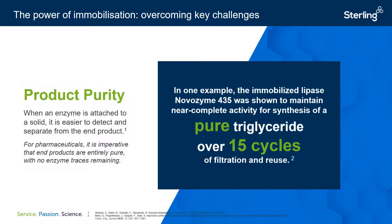Next, immobilization aids in the process of enzyme separation from end products. Without immobilization, enzymes can remain within the end product and are quite challenging to detect through typical analytical methods like HPLC. With immobilization, however, the enzyme is attached to an insoluble solid support, and a simple filtration can completely remove any traces of enzyme from the end product. In the example shown, an immobilized lipase called Novozyme 435 was shown to produce a pure triglyceride over 15 cycles of filtration and reuse without any diminishment of enzyme activity. This suggests that little to no enzyme had been leached from the immobilization support, providing full confidence that end products meet the quality standard required for pharmaceutical manufacturing.